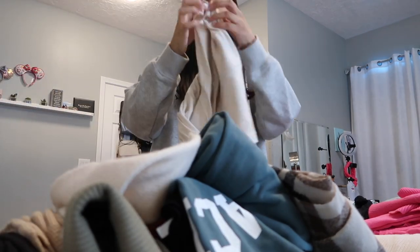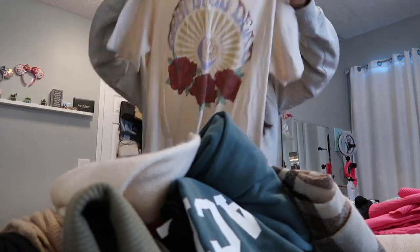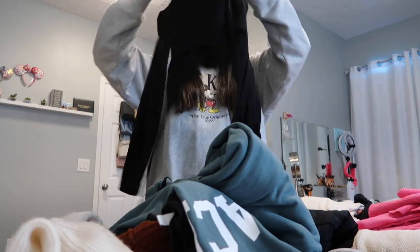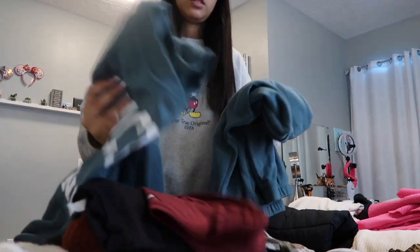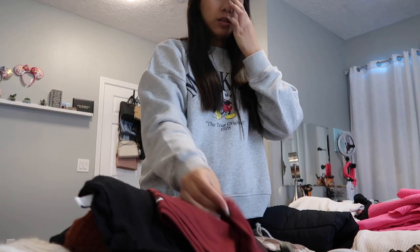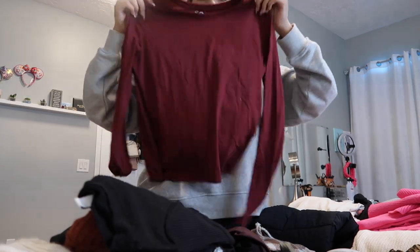Then I have this t-shirt, this scarf, this black shirt, and then I have this sweat — I don't know what these are called, like the pair — I'm gonna take that on the carry-on. Then I have this shirt.